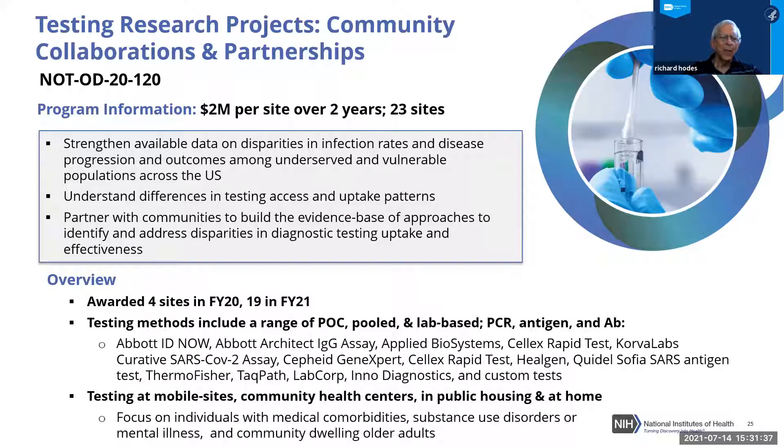These awards spanned fiscal years 2020 and 2021, with additional sites coming online over time as some organizations needed more planning time than those with pre-established community relationships.